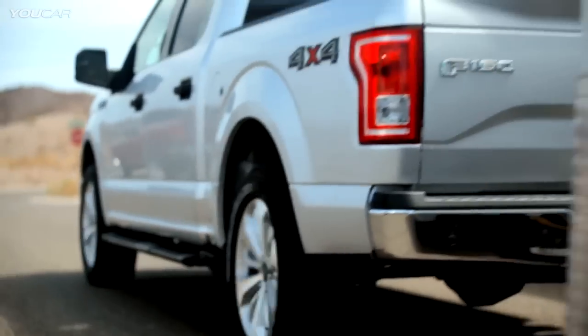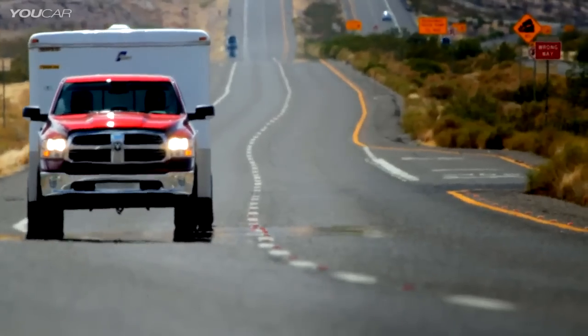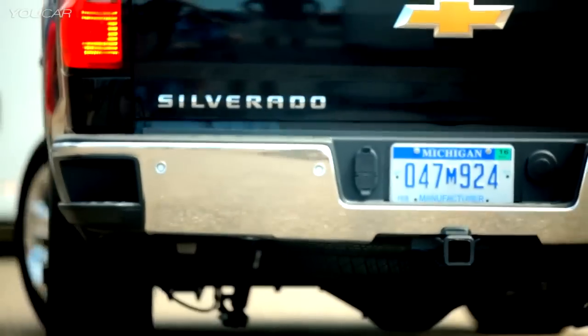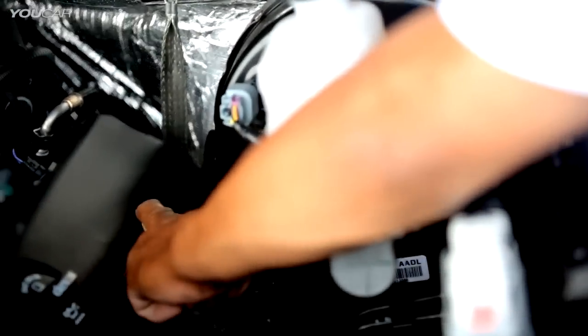The F-150 2.7-liter EcoBoost V6 engine versus the Ram 3-liter EcoDiesel and the Silverado 1500 5.3-liter V8 engine. The 2.7-liter EcoBoost is about half the size of the mid-range V8s.